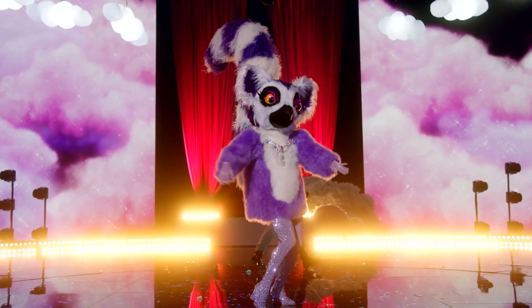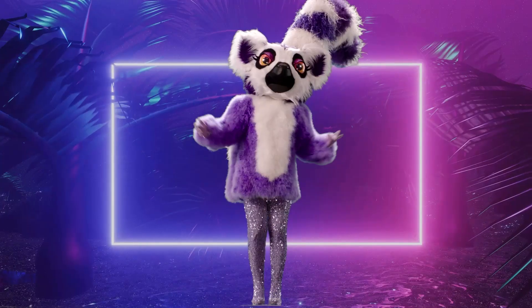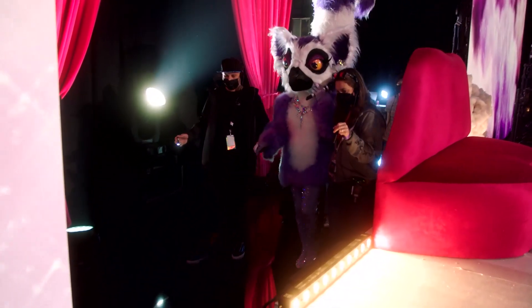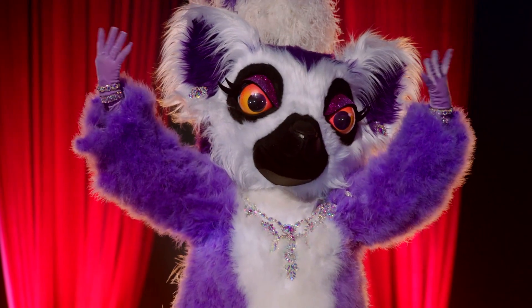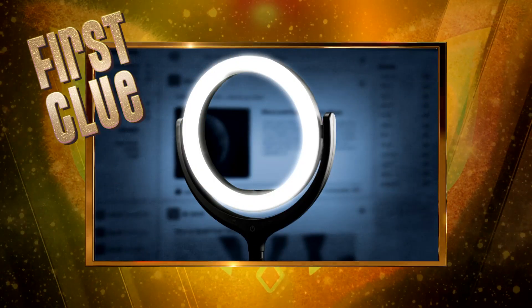I joined Team Cuddly because we know we can make the world a better place. And if you put your faith in us, we'll make a big lemur out of you, too. Think you know who it is? See if this clue influences your guess. I'm here to define my generation.